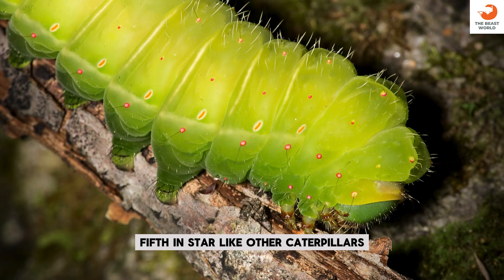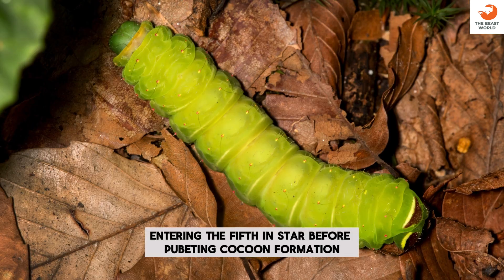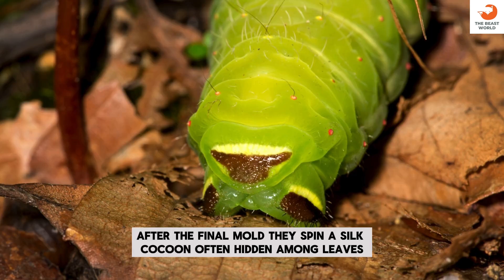Fifth instar: like other caterpillars, they molt five times, entering the fifth instar before the pupal stage. Cocoon formation: after the final molt, they spin a silk cocoon, often hidden among leaves.